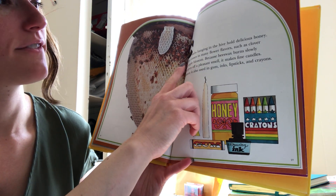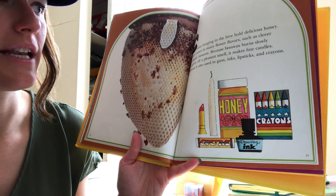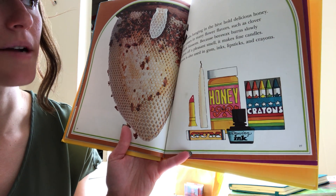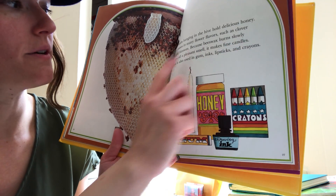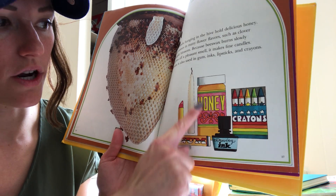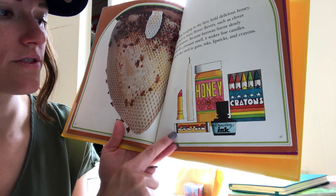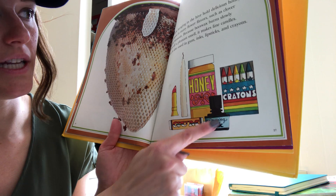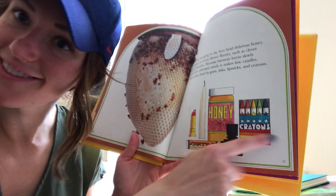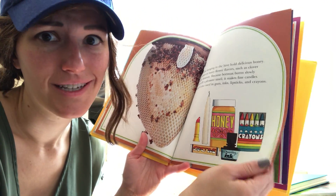Honeycombs hanging in the hive hold delicious honey. Honey comes in many flower flavors such as clover and apple blossom. Because beeswax burns slowly and gives off a pleasant smell, it makes a fine candle. Beeswax is also used in gum, inks that go in pens and markers, lipstick, and crayons. Did you know that you have beeswax probably all over your house? That's crazy.